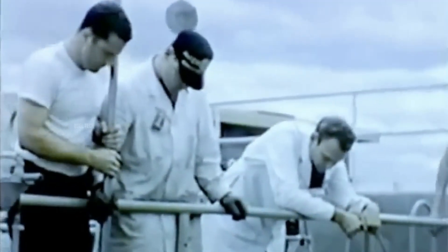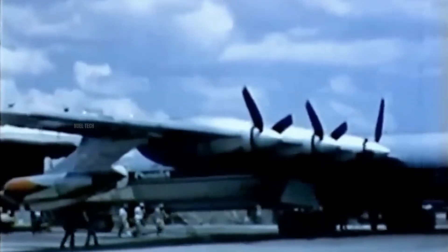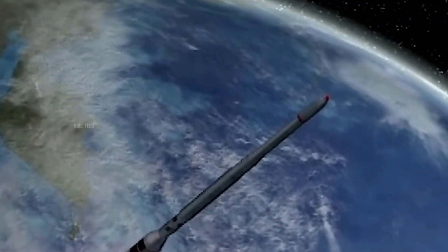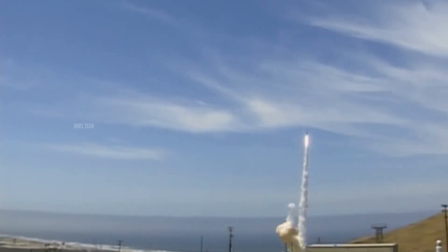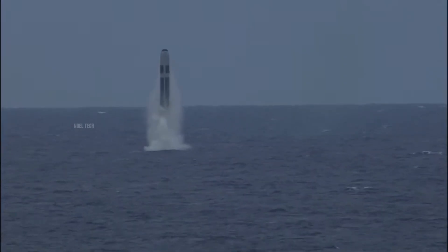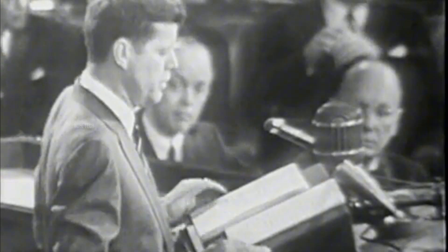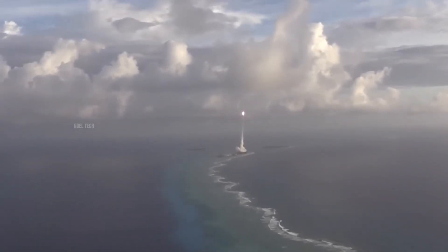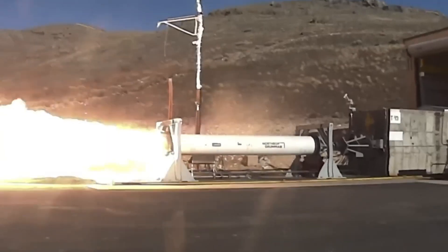The nuclear aircraft project also faced economic challenges. The US ANP program cost around $1 billion over 15 years, yet it never resulted in a usable aircraft. In addition, the emergence of ICBMs and nuclear-powered submarines reduced the need for long-range nuclear-powered bombers. ICBMs could strike targets quickly and efficiently, while submarines offered stealth and high mobility. Finally, in 1961, President John F. Kennedy decided to terminate the ANP program, stating that the possibility of creating a militarily useful nuclear-powered aircraft was still far off.